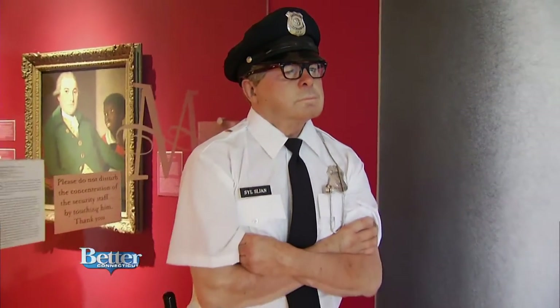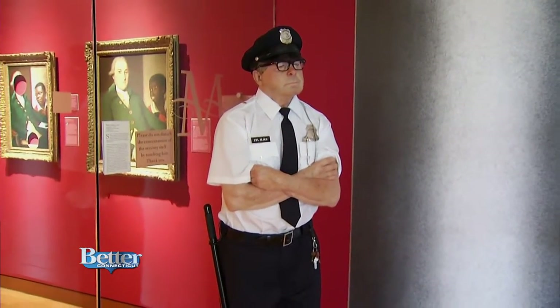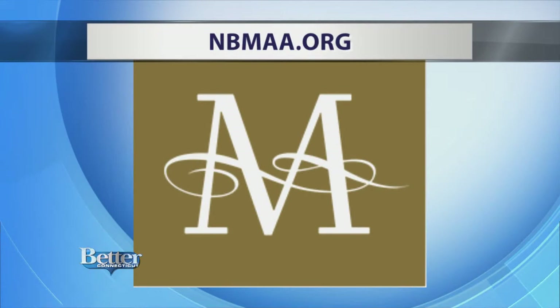By the way, the security guard in the front — he isn't real. We promise you'll think he is. Our photographer Eric Buddy and I could not stop staring at him. We kept asking, can we touch him? He looks so real.